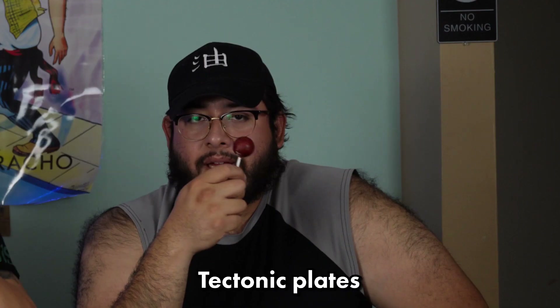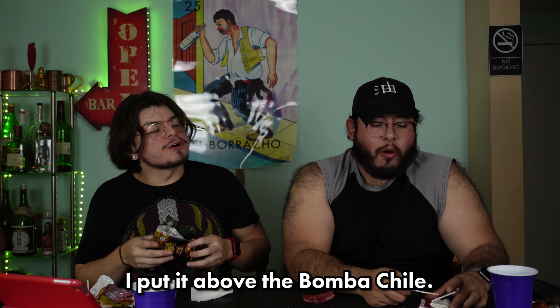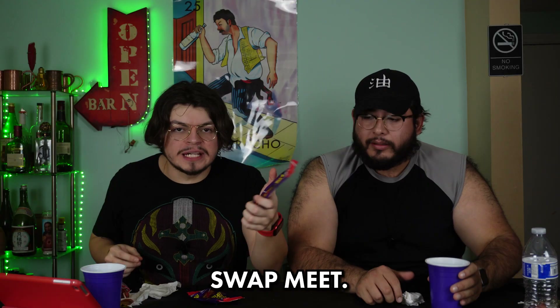Down to our last two lollipops. Rocaleta — the packaging looks very professional. It's supposed to be like the earth with layers: crust, mantle, core. It even says four chile layers and gum center. You can crack off a layer and see the layers inside — it's so soft. This is a great lollipop. I put it above the Bomba Chile. The gum in lollipops is usually crappy but the layers are great.